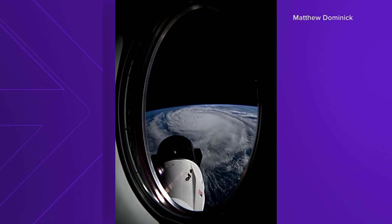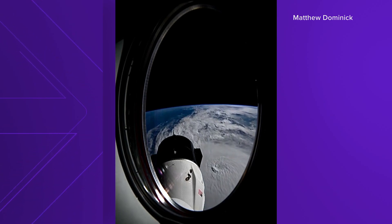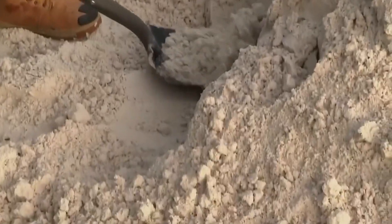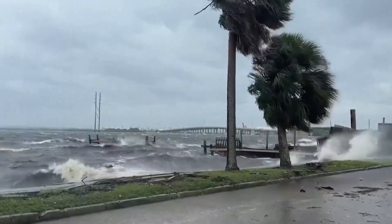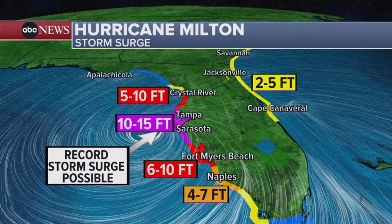NASA astronaut and U.S. Navy Commander Matthew Dominick posted a time-lapse flying over Hurricane Milton from space — you can see the trademark shape there. In Florida, people are bracing for the outer bands of the storm to arrive in the morning, before it's expected to make landfall tomorrow night into Thursday morning, in the dark, predicted to bring a record-breaking storm surge of 10 to 15 feet.